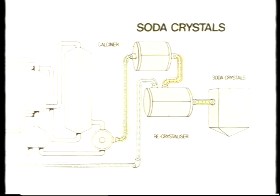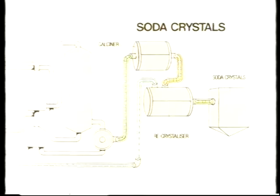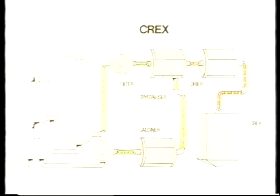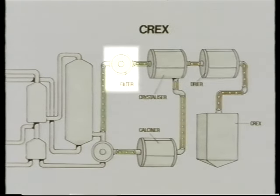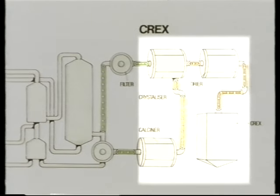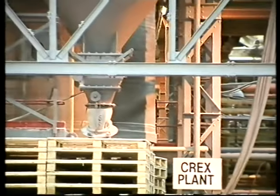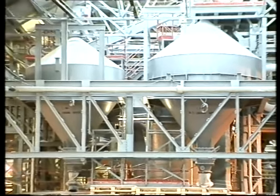To make soda crystals, a portion of the soda ash is dissolved in water to produce a slurry of sodium carbonate decahydrate, from which the solid decahydrate is recrystallized. Crushing and centrifuging produces soda crystals, which are graded for dispatch. For Crex — that is sodium sesquicarbonate — crude sodium bicarbonate slurry from the filtration stage is filtered, and the resultant sodium bicarbonate is fed into a mixer with soda ash. This mixture is passed into a crystallizer, where a unique form of sodium sesquicarbonate is produced, which is dried and stored in a silo for sale as Crex.